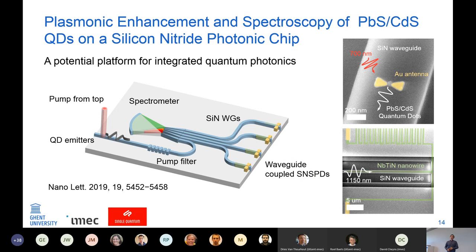What I showed in my paper is that we can do plasmonic enhancement and spectroscopy of lead sulfide quantum dots on a silicon nitride photonic chip as a potential platform for integrated quantum photonics. On the chips there are silicon nitride waveguides, plasmonic antennas, the quantum dots, pump filters to remove the pump, a spectrometer, and superconducting nanowire single-photon detectors. For those detectors I was working with a company called Single Quantum, who specialize in making detectors for quantum optics.